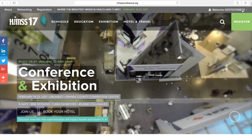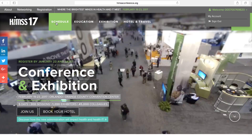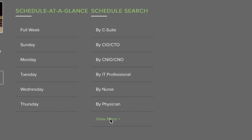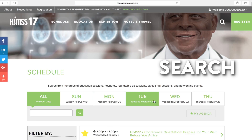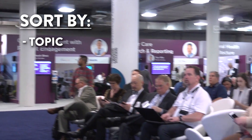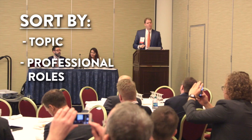Get started by logging into your account. Head over to HIMSSconference.org, look under Schedule and click on View More. This is where you'll search for sessions and other events and add them to your agenda. You can sort by topics that interest you most, or professional roles including C-suite, physicians, nurses,